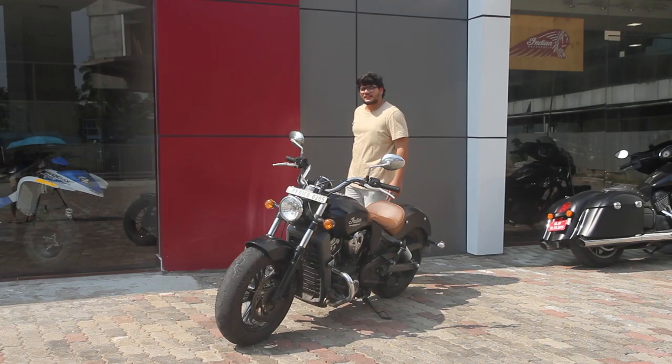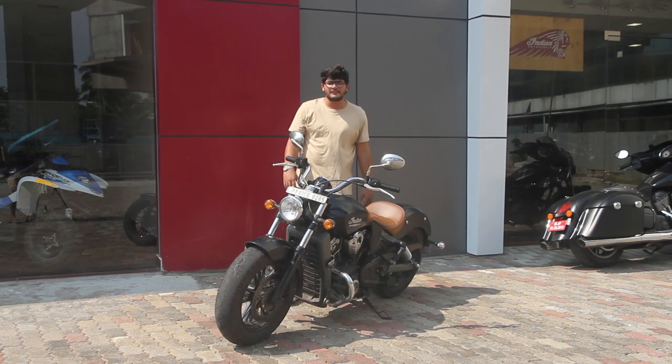Hello one and all and welcome to another episode of Upshift. Today we have with us the Indian Scout.